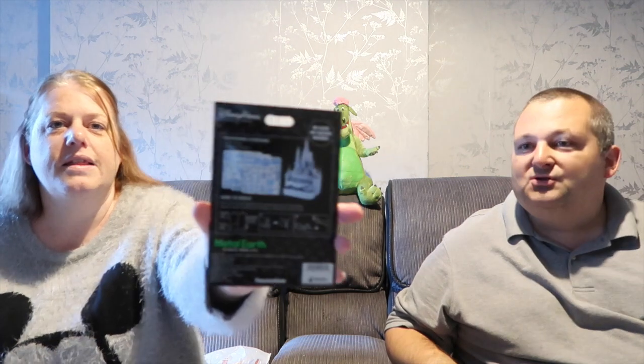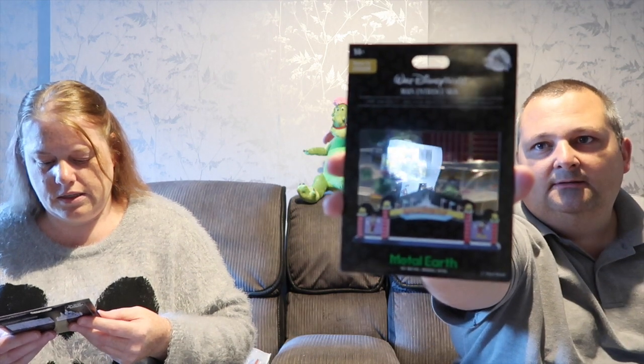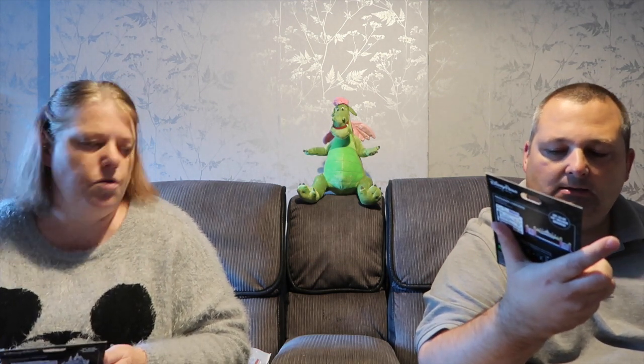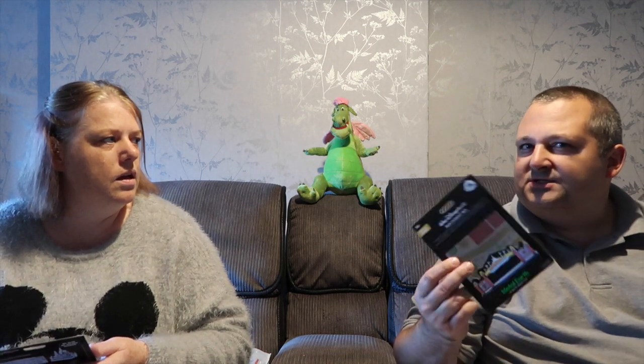Next up, I saw these a few times - I believe Joe from Joe and Donna's vlog bought some. It's the little metal structures you put together - they do the monorail, the castle, California ones. We bought the Cinderella Castle and the Walt Disney World main entrance sign. It says no glue or solder needed - they all click in with little tabs. Lots and lots of pieces - going to take some patience! They were about $20 each.